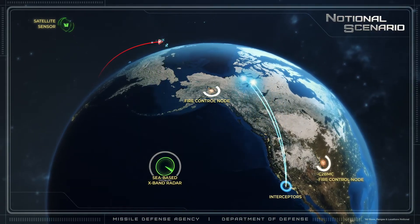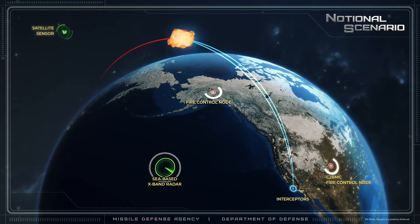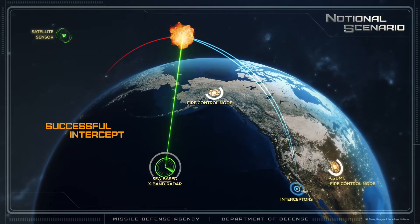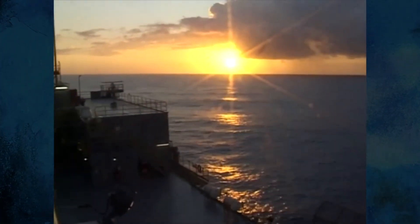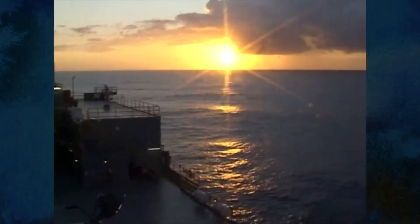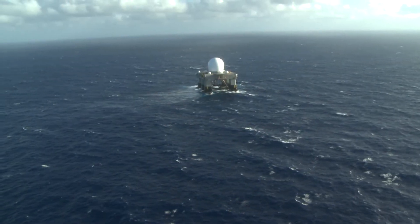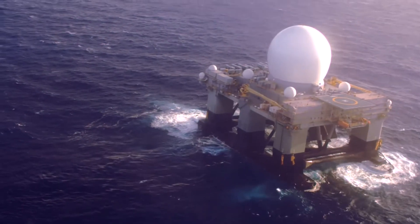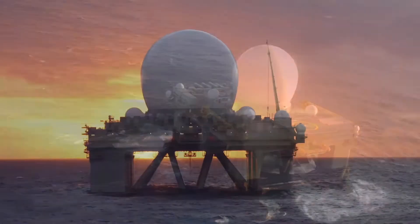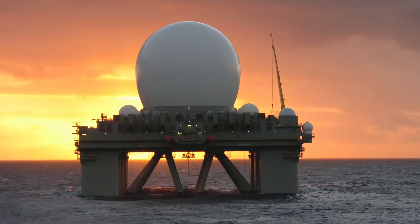In addition to its role in tracking missiles, SBX can also observe the intercept and report on whether the intercept was successful. One clear advantage of the mobile SBX vessel when compared to other ground-based homeland defense radars is its capability to change locations within the broad ocean area of the Pacific based on world events. Together with space and ground-based assets, the SBX is an important component of the United States homeland defense architecture.